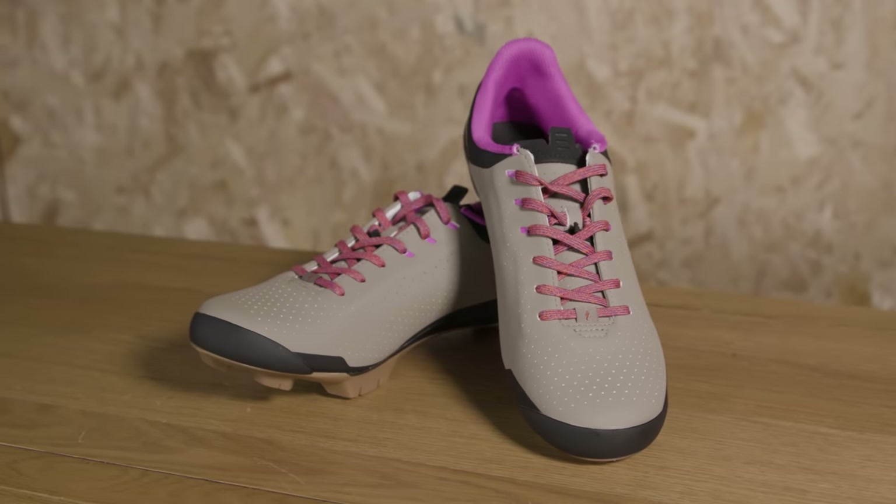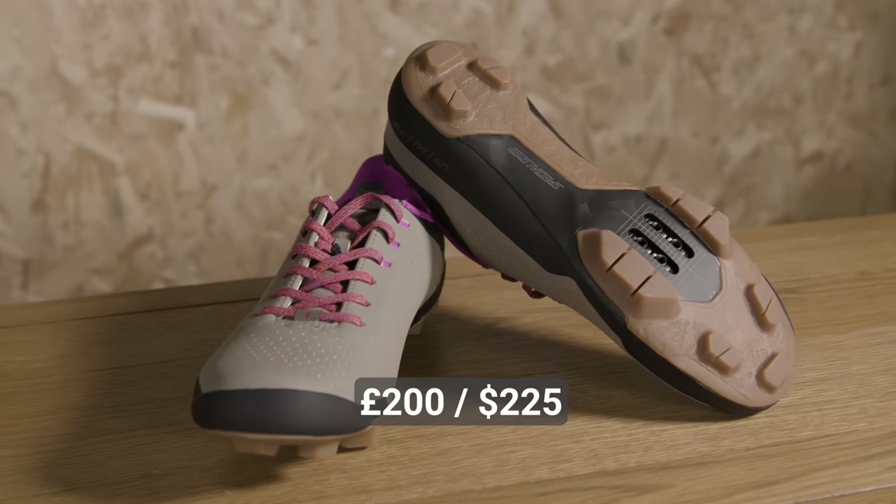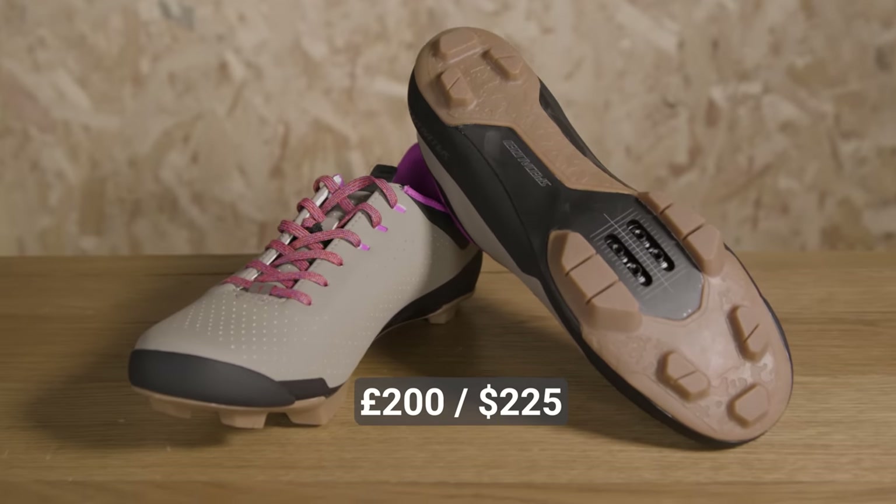Thankfully, they're a huge amount cheaper than the S-Works race shoes. Those will set you back around £385, whereas these come in at £200. Still pricey, but a lot better.